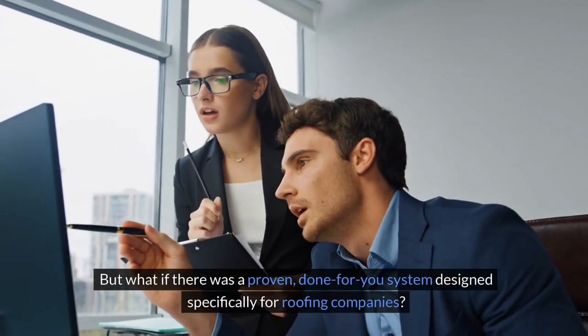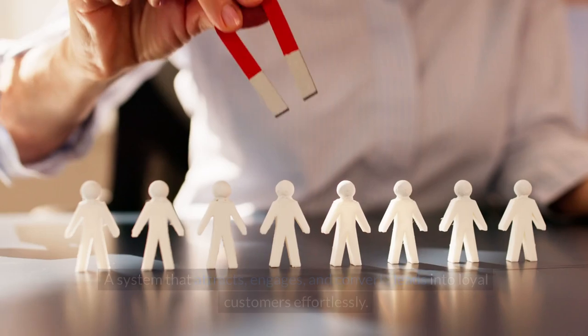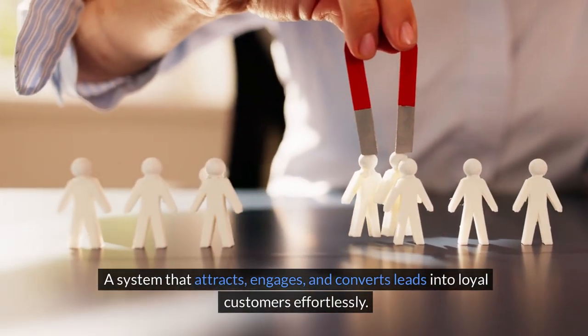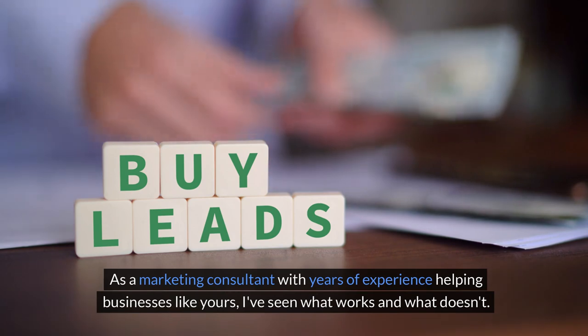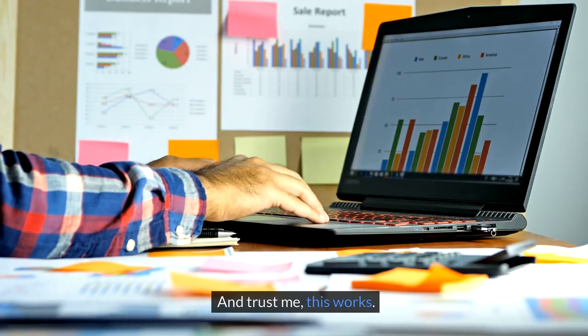But what if there was a proven, done-for-you system designed specifically for roofing companies? A system that attracts, engages, and converts leads into loyal customers effortlessly. That's where Roofer Leadflow comes in. As a marketing consultant with years of experience helping businesses like yours, I've seen what works and what doesn't. And trust me, this works.